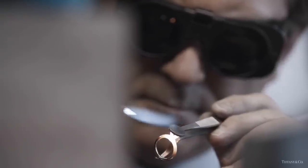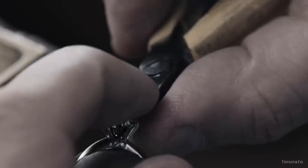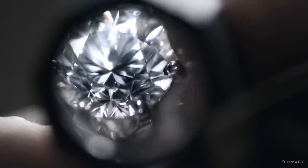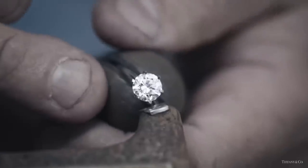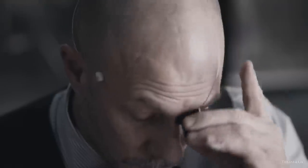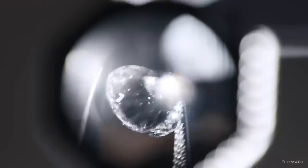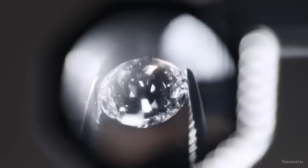These are the hands of the Tiffany makers and this is the diamond they cut and polish, so it sparkles, scintillates, and disperses light like no other. Handmade, hand cut, hand polished — extraordinary for 130 years. This is a Tiffany diamond and this is a Tiffany setting.